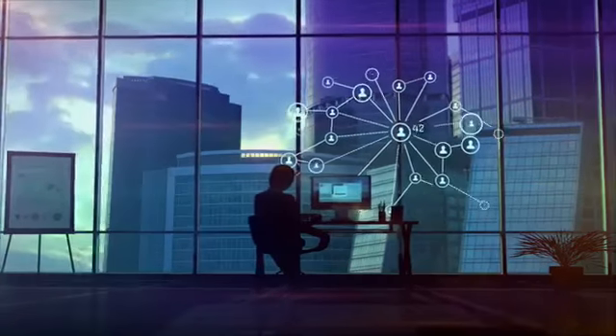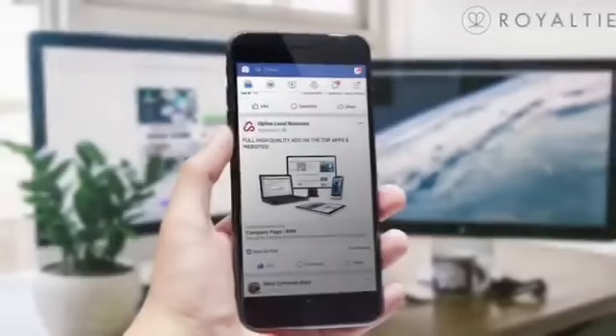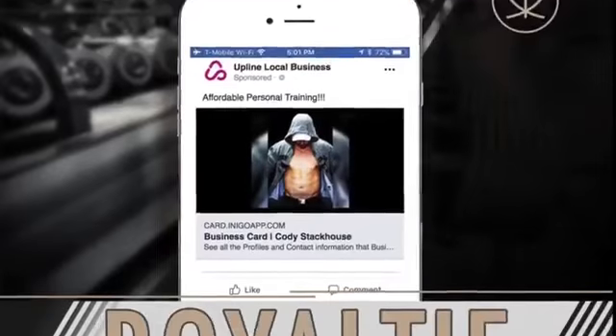With guaranteed results, easy setup, and low monthly fees, advertising has never been easier or more effective for small business owners. Get back with the person that shared this video with you, and let us help you get set up with low-cost, frustration-free advertising in minutes.